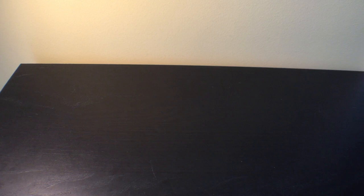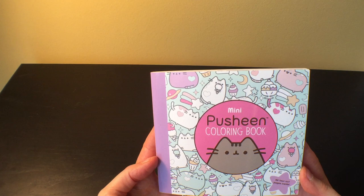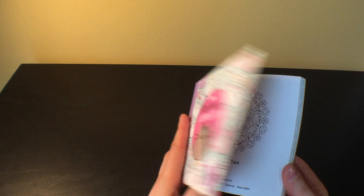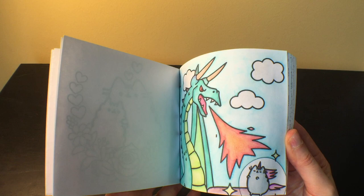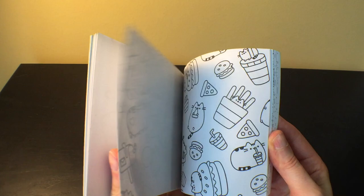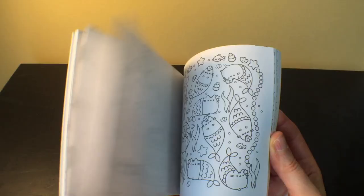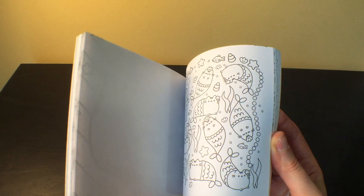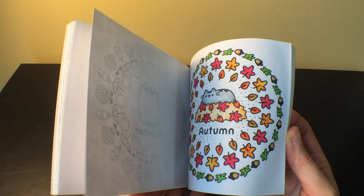That's it for the supplies, and now we move on to the coloring books. First up is this mini Pusheen coloring book by Claire Belton, which I got on Book Outlet for about three bucks. Most people have seen this I think — really cute, simple line art of Pusheen with food and all kinds of things. It's been good for practicing with different mediums and trying things out before I tackle something larger, and it's super cute.